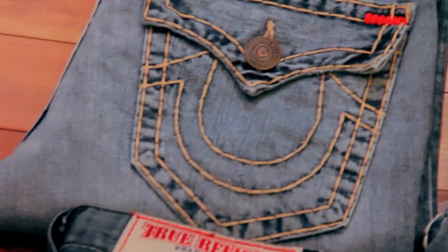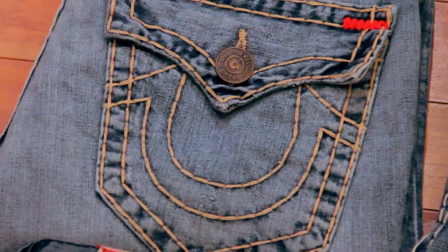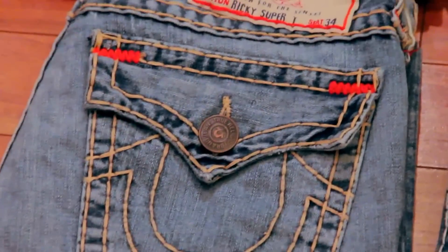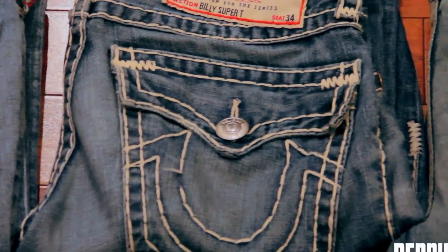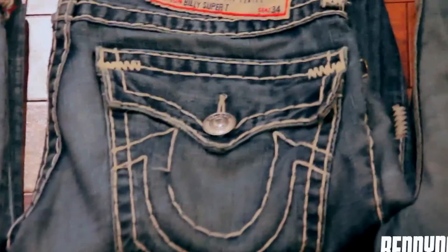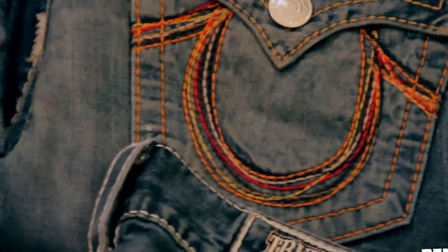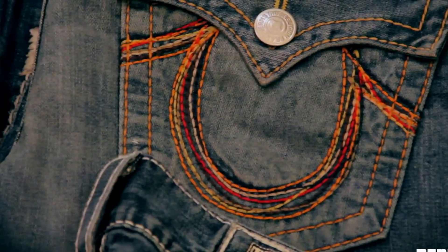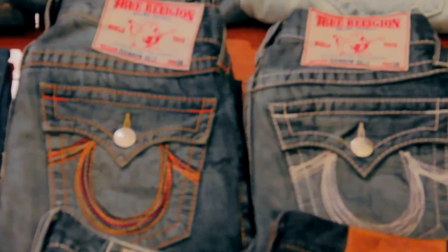Another Ricky Super Tee — when I say Super Tee that just means the thick stitching, let me show you right there. It's a thicker stitching for True Religion. Next, Billy Super Tee — there's a lot, that's why the threading is coming up. Got rainbow Billies — rainbow meaning that right there, that's why it's called rainbow because of that stitching. Billy is a boot cut with the flaps.